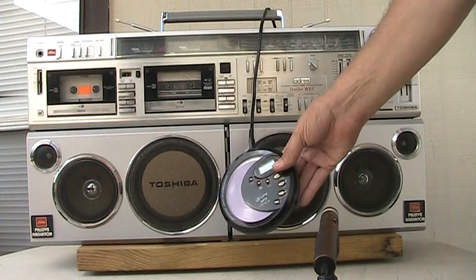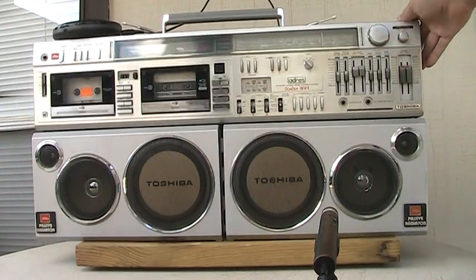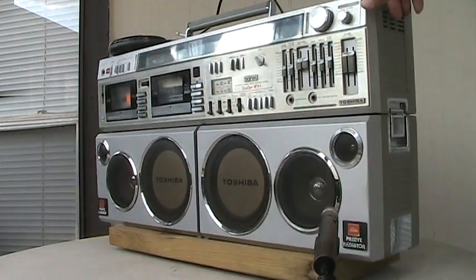Here we go, that's the song I'm trying to get. You need the RTS-983.